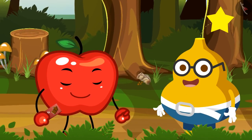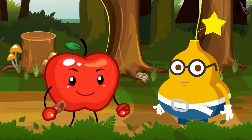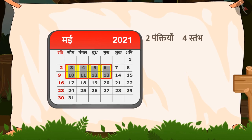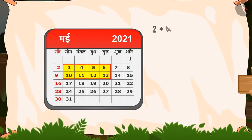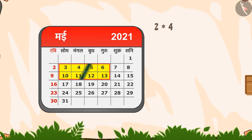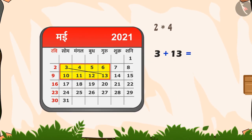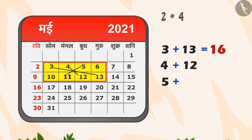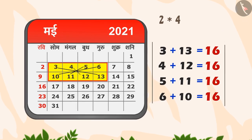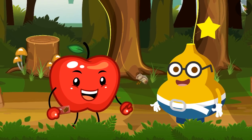कुछ समय के बाद Fruity कहता है — हाँ, इस आयत में जादू है! देखो, इसमें दो पंक्तियां और चार स्तंभ हैं, इसलिए इसका क्रम दो बटा चार यानि order two by four है। अब मैं तुम्हें जादू दिखाता हूँ — इस आयत में तीन और तेरह का योग सोलह है, और इसी तरह चार और बारह, पांच और ग्यारह, और छह और दस का योग भी सोलह है। इस प्रकार इस आयत में जादू है। आपी कहता है — अरे वाह Fruity, शानदार!